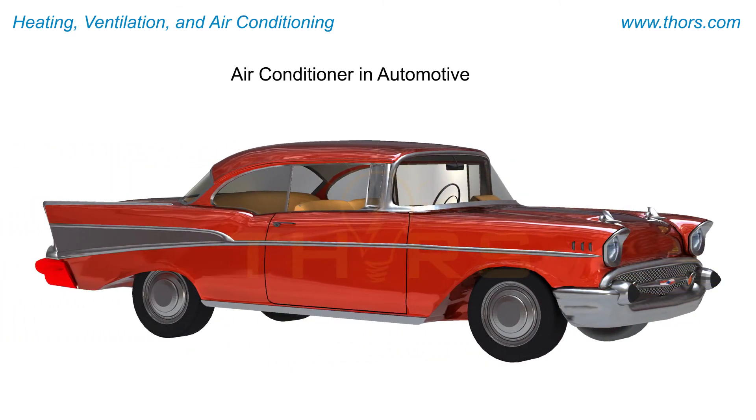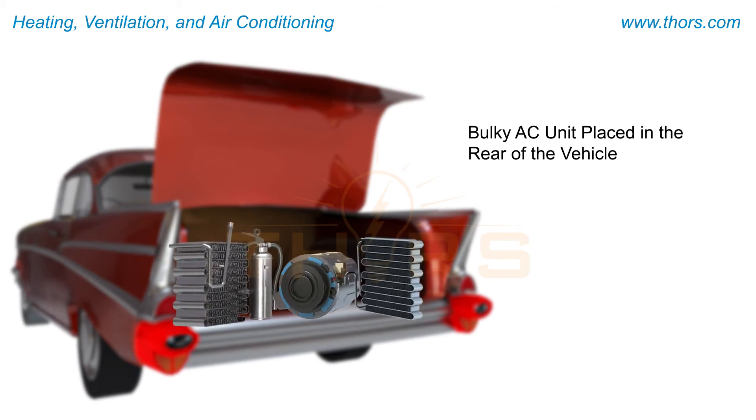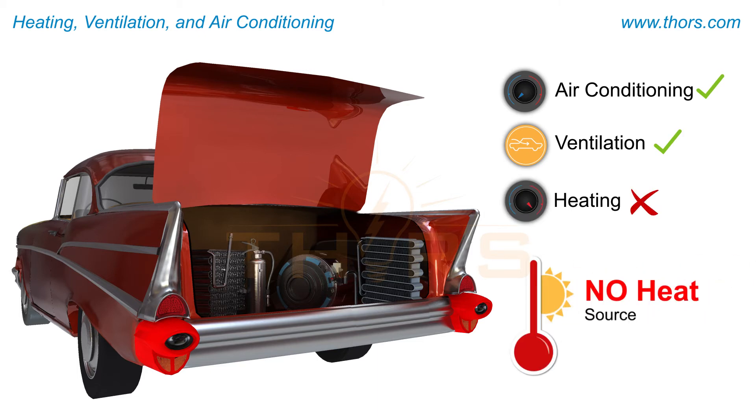Air Conditioning was introduced in the automotive industry for the first time in 1933, and was for a long time a feature available only in luxury cars. Initially, air conditioners were very bulky and designed to be placed in the rear of the vehicle. This design allowed the system to perform cooling and ventilation functions. However, it was impractical to integrate a heat source with this configuration.